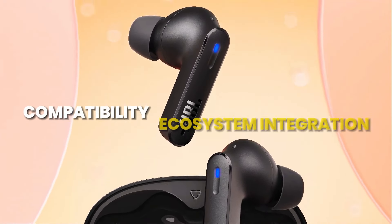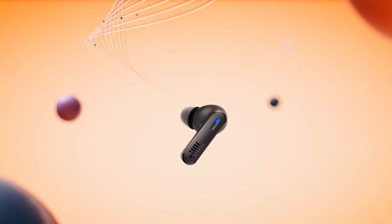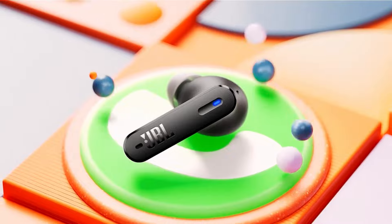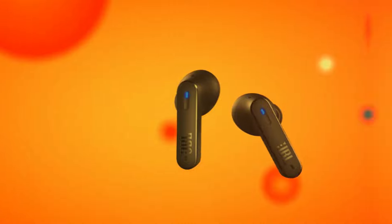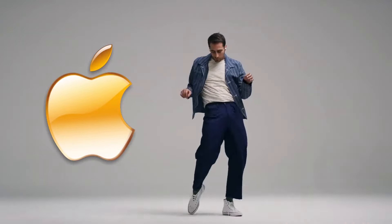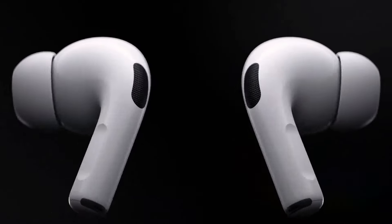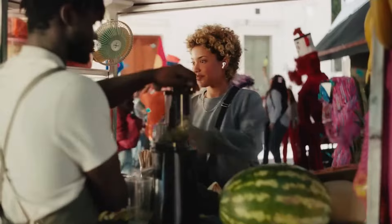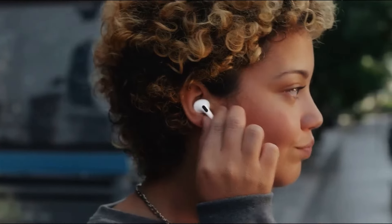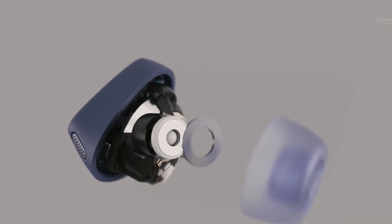While most wireless earbuds are compatible with various devices, some models offer additional benefits within a specific ecosystem. For instance, Apple's AirPods seamlessly integrate with iOS devices, providing features like automatic pairing and iCloud synchronization. Users invested in a particular brand's ecosystem may find added value in choosing earbuds that complement their existing devices.